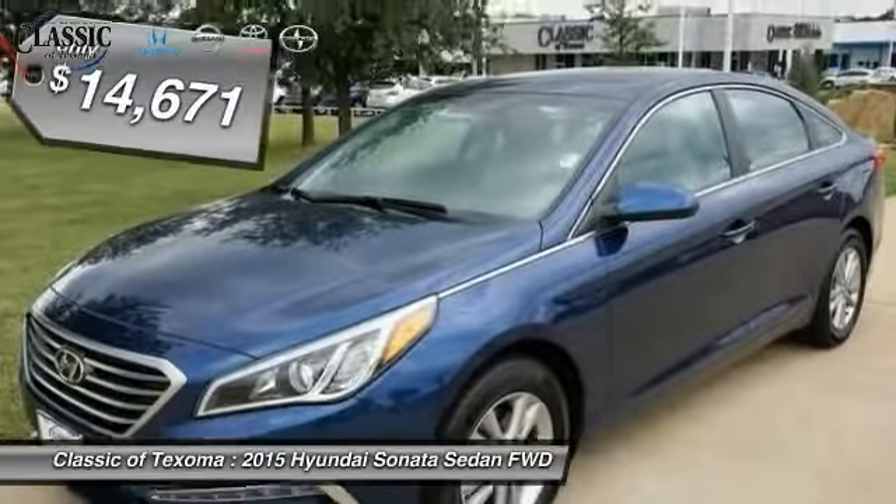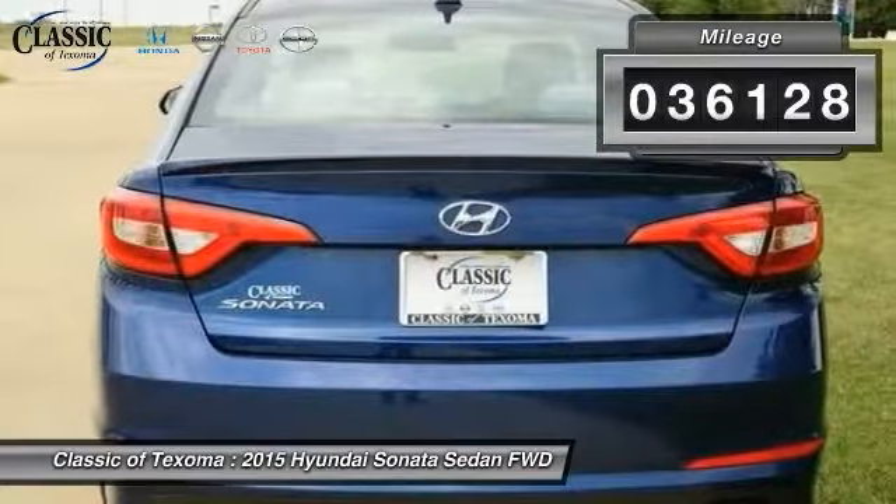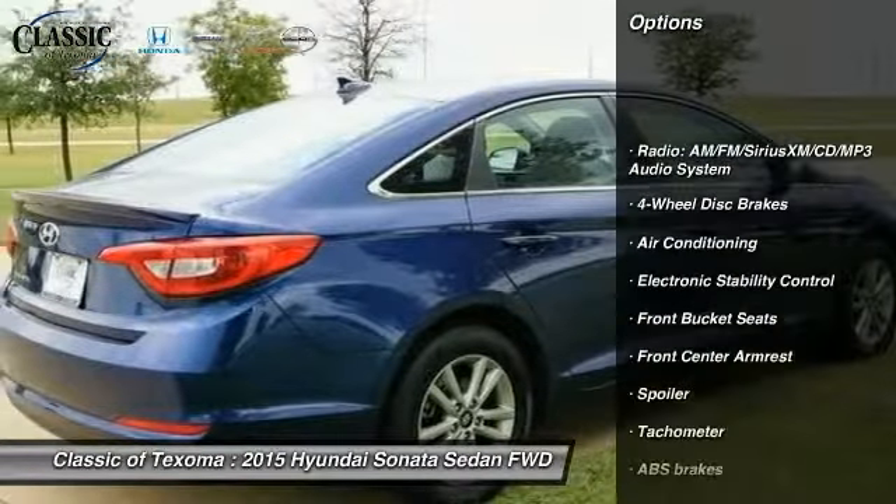Don't forget the exterior corrosion protection of the 14-step Roto-Dip system that provides unmatched protection for your Sonata, and is priced below $15,000. This vehicle has less than 40,000 miles.